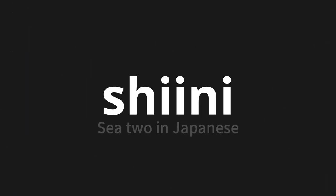Welcome to this pronunciation video. Today, we will be focusing on a new word that you might find challenging or intriguing. So let's dive into today's word, which means C2 in Japanese.